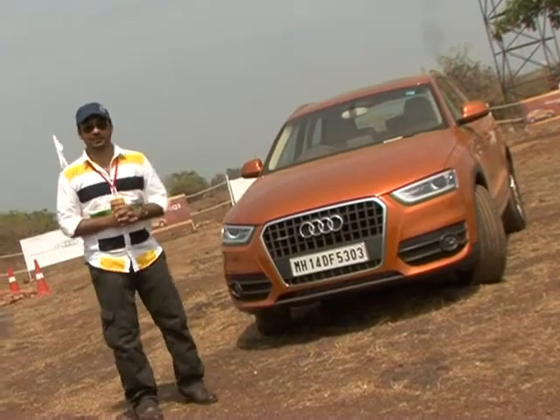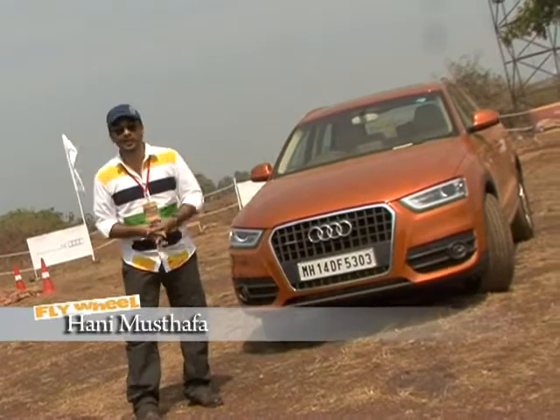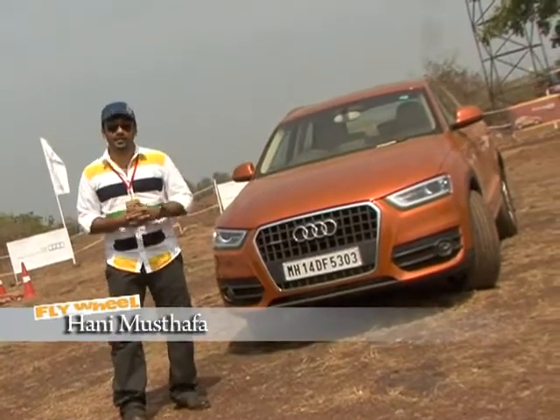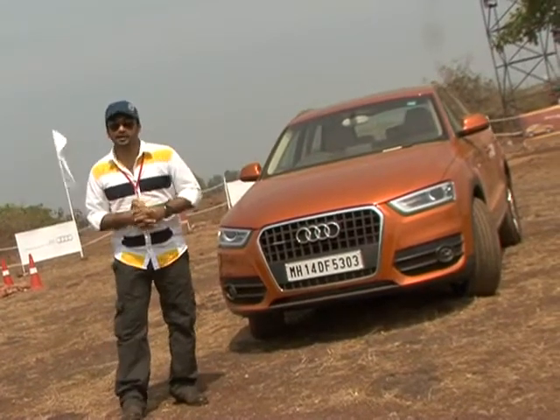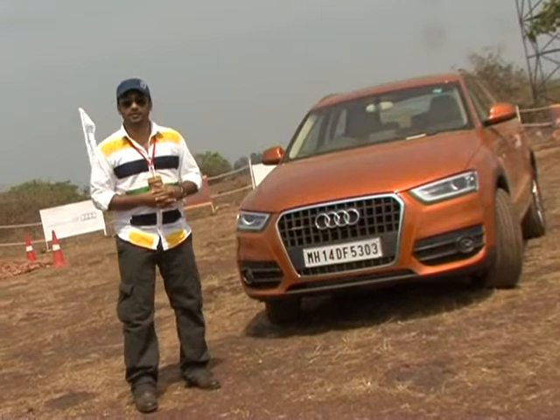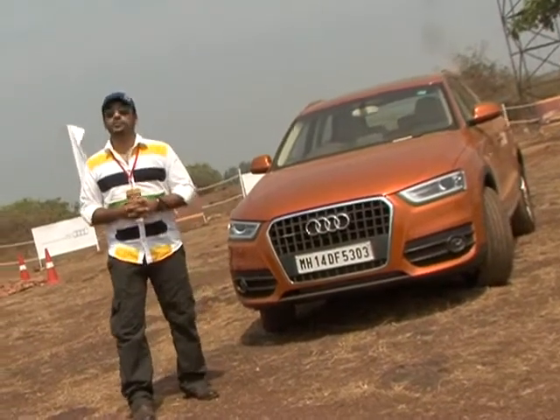Hello friends, welcome to a new episode of Flywheel. In the jungle of the Goway land — and Goway, as you know, is a very youthful place — we are going to highlight a very young car called the Q3 from Audi. It's a car for the youth, so sit back and enjoy the drive of the Audi Q3.